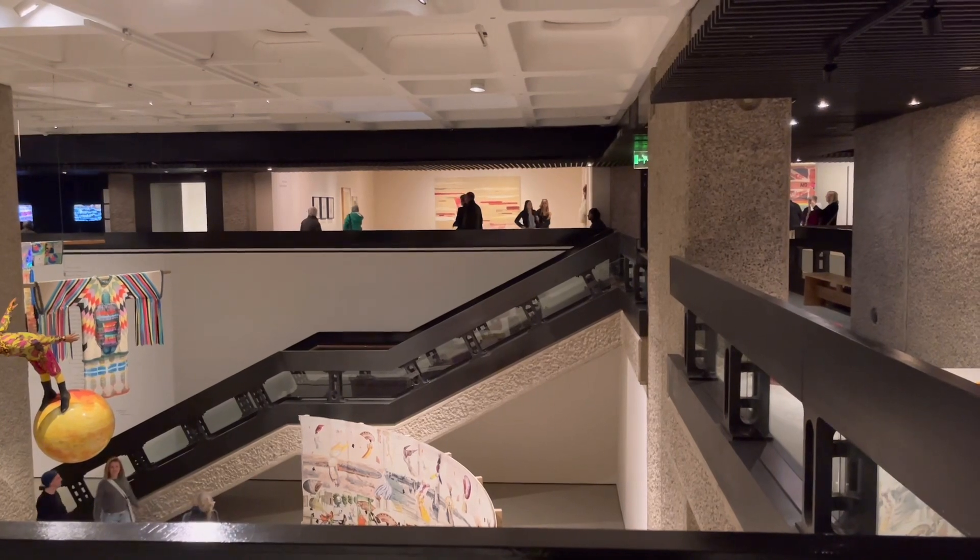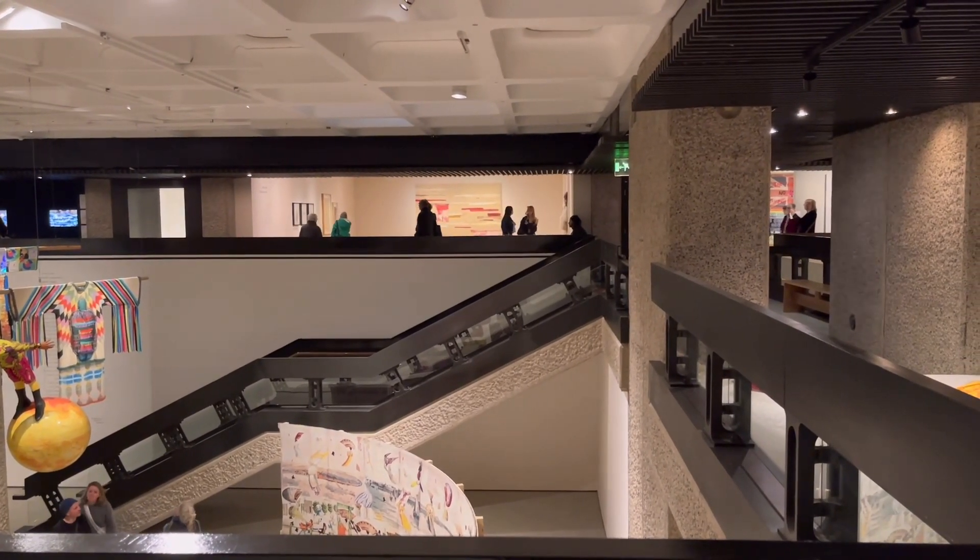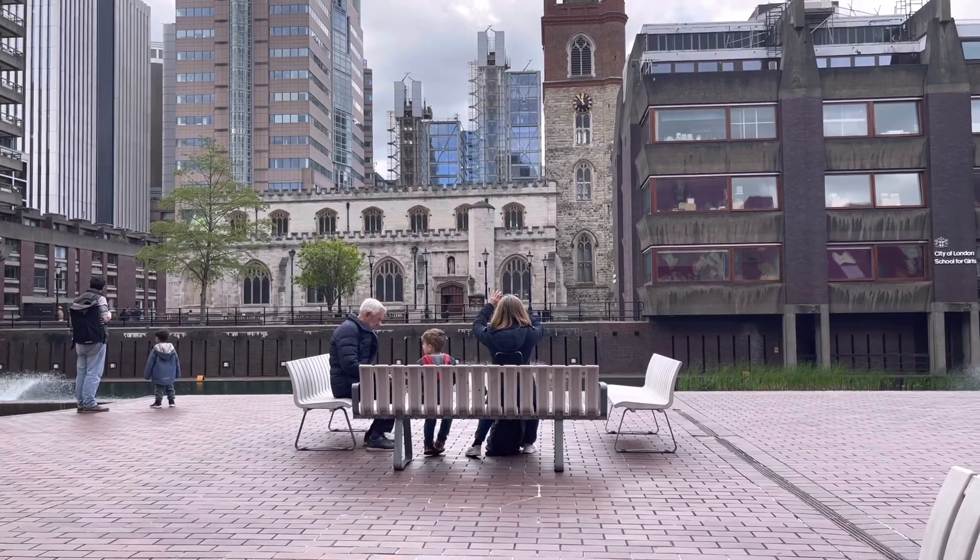But the exhibition was still great — I absolutely enjoyed it. And it was Dama's first time at the Barbican.